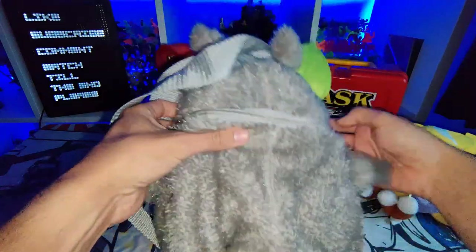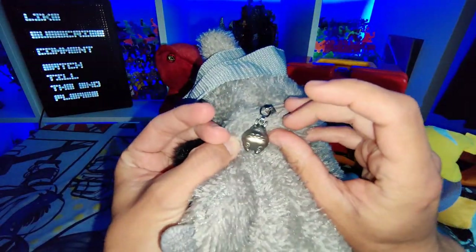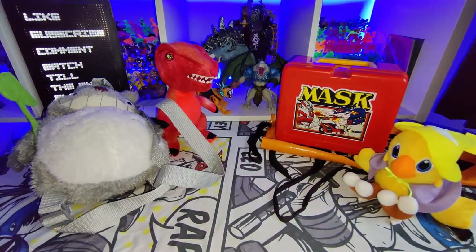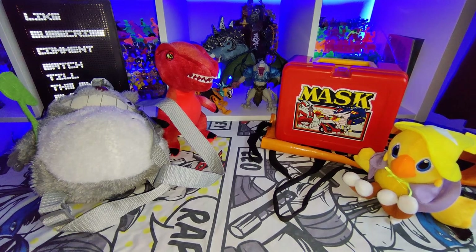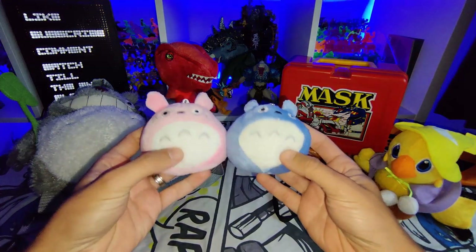I got this awesome My Neighbor Totoro bag — really cool. It's got great little detail on the zip — a little Totoro. I also got these two tiny little ones, a little blue one and a pink one. They're pretty cool.